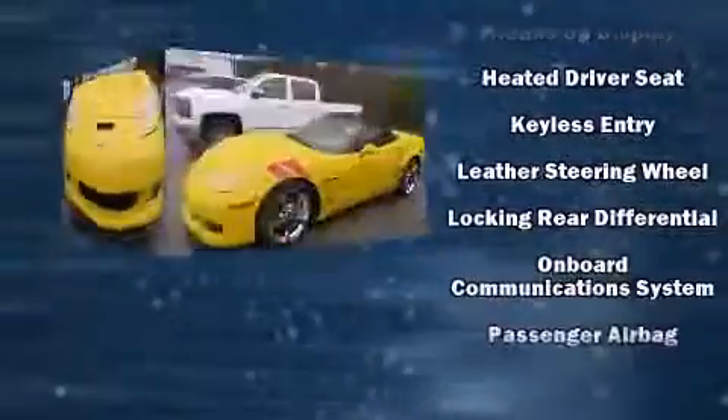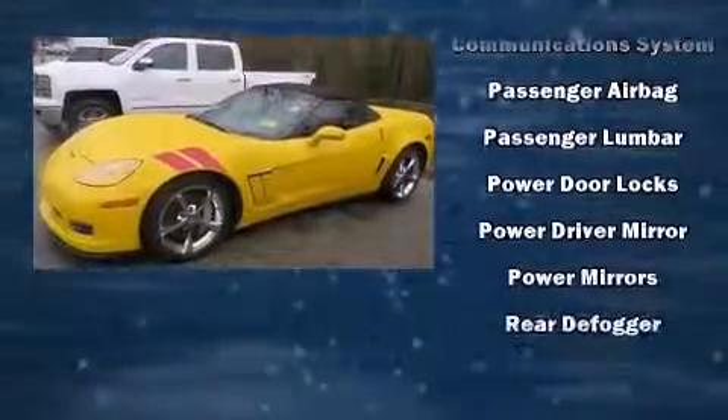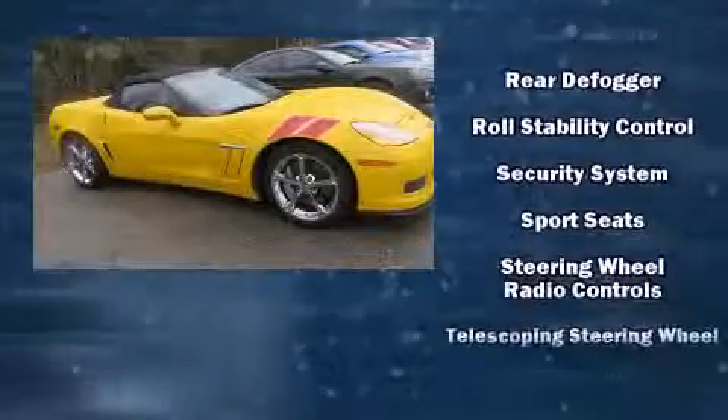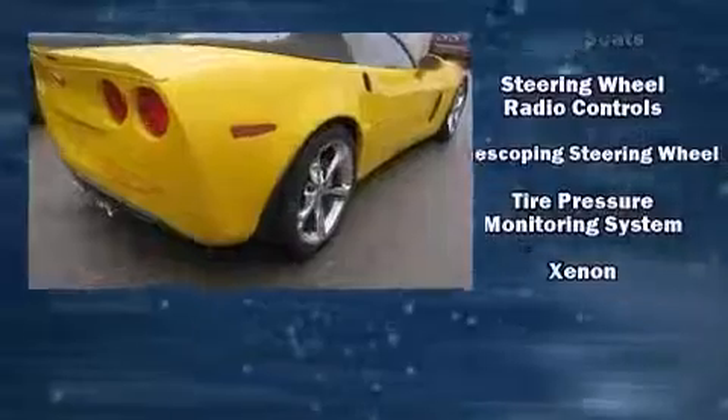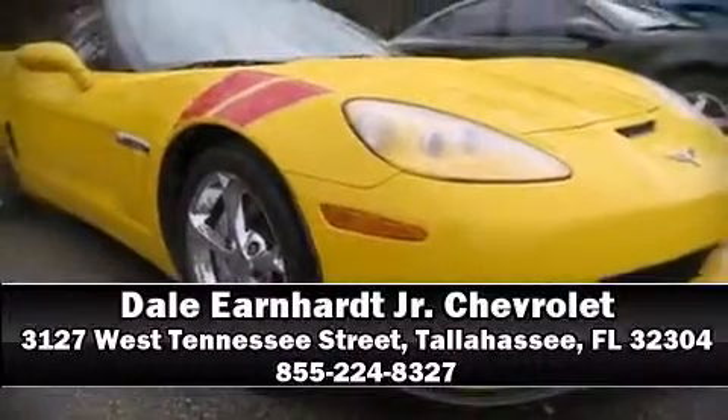OnStar and four-wheel disc brakes with ABS keep you protected, while electronic stability control ensures solid grip on the road surface no matter how challenging the driving conditions. Our sales staff will help you find the vehicle you've been searching for — stop in and take a test drive.